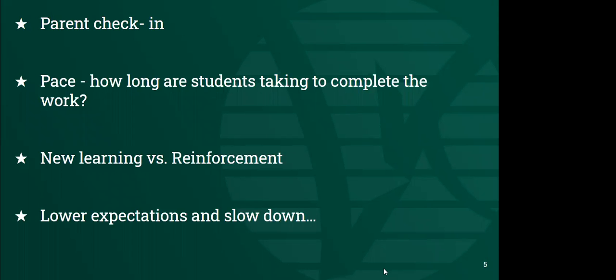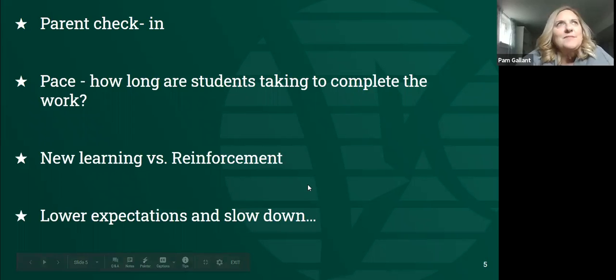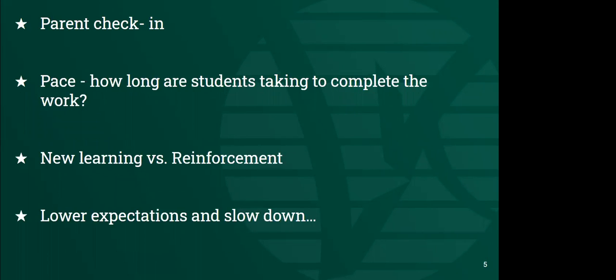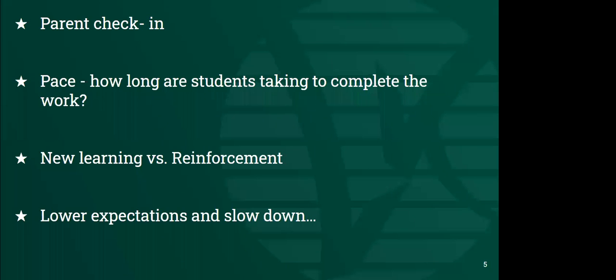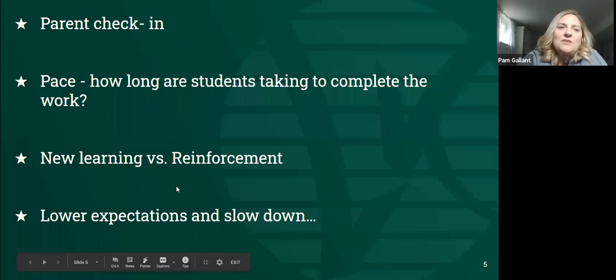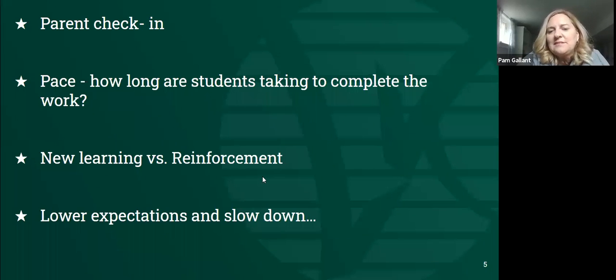Sabrina had a question about using links on Android devices—Seesaw is working on that fix, so it wasn't the user, it was them. That's a nice sidetrack to be able to hop over that problem, so it will be accessible for everybody. What we're really reinforcing is that learning going on for kids is familiar to them—the new learning is just the platform piece. We're really reinforcing what learning they've been accustomed to, and it's probably helping their well-being to know their teacher reads them stories.